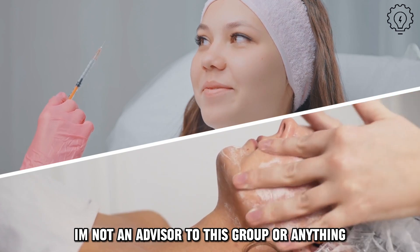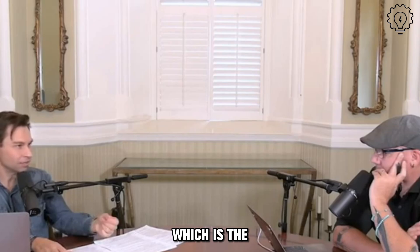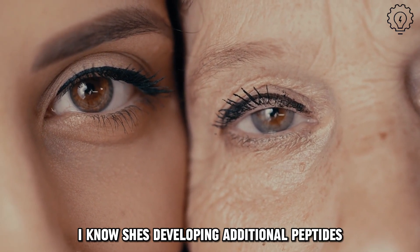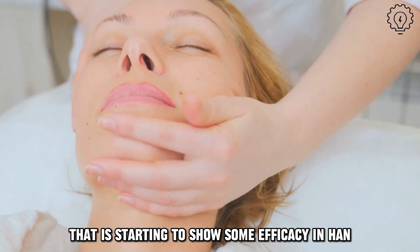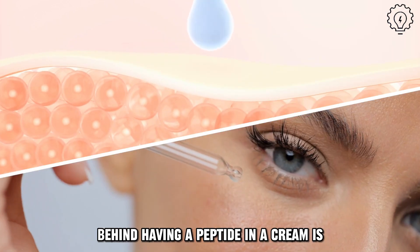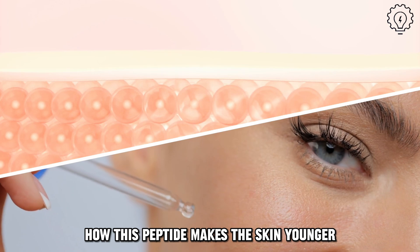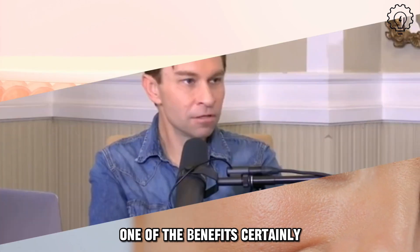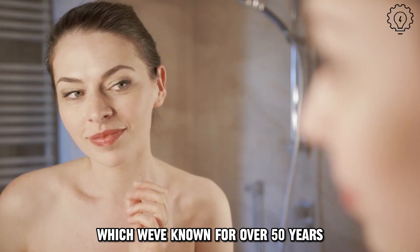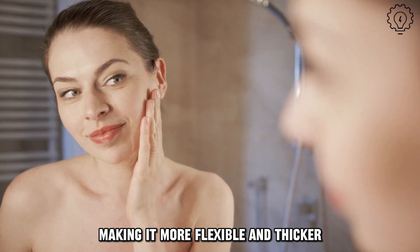I'm not an advisor to this group or anything, but it did seem to work. It looked just as good as Retin-A, which is the leading product used to reduce fine lines and wrinkles. She's developing additional peptides to put into her cream, not just this one that is starting to show some efficacy in human clinical trials. The thought process behind having a peptide in a cream — so we don't know exactly how this peptide makes the skin younger, but one of the downstream effects, certainly, is involving the Col A1 gene that makes the protein collagen, which we've known for over 50 years to be an important component of younger skin, making it more flexible and thicker.